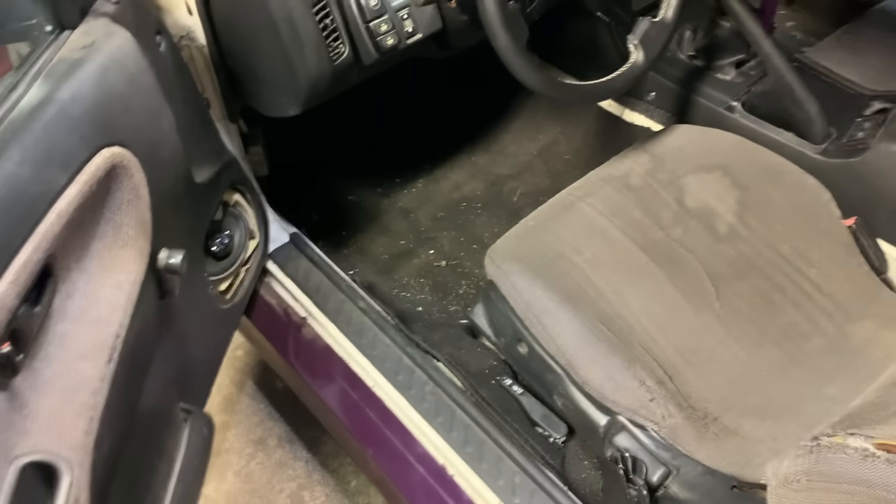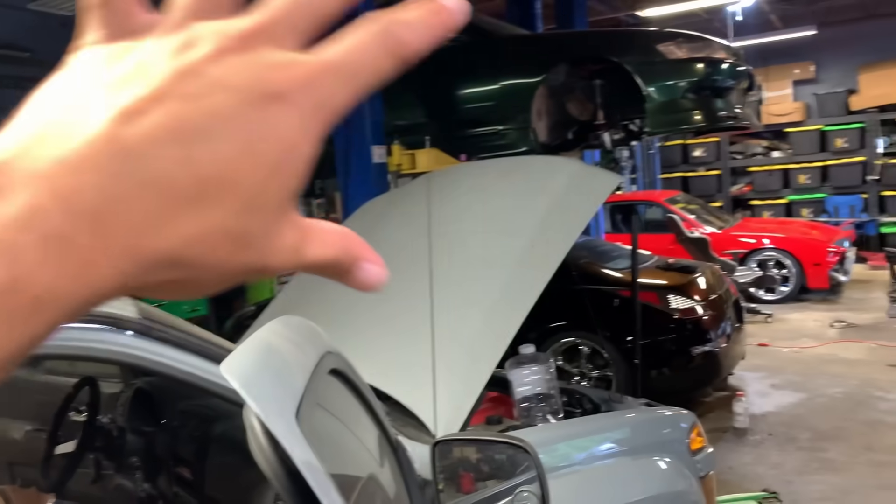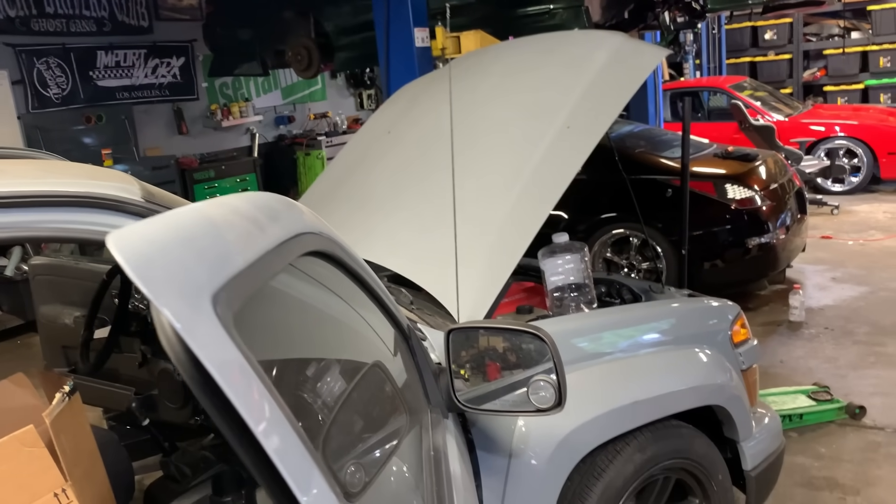That's weird — maybe this back half of the shop has a humidity problem specifically. Not sure, but definitely.